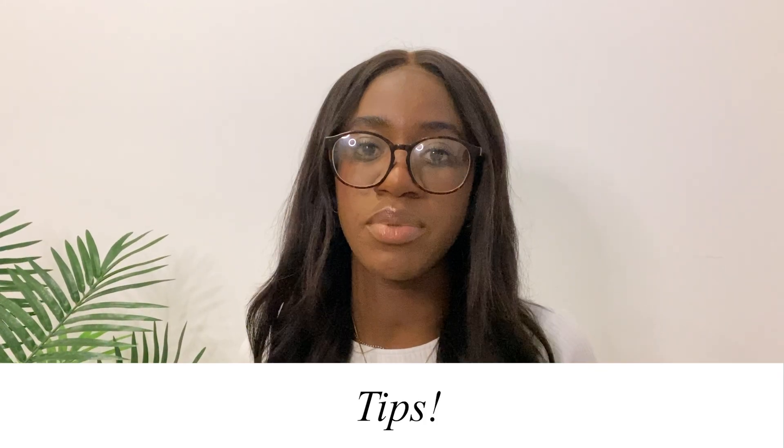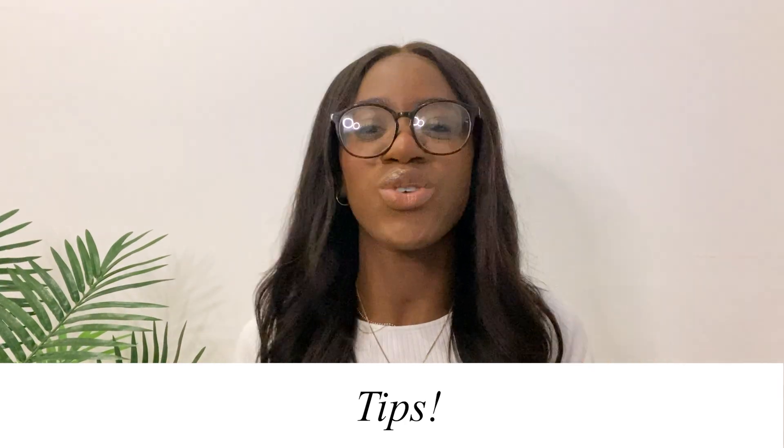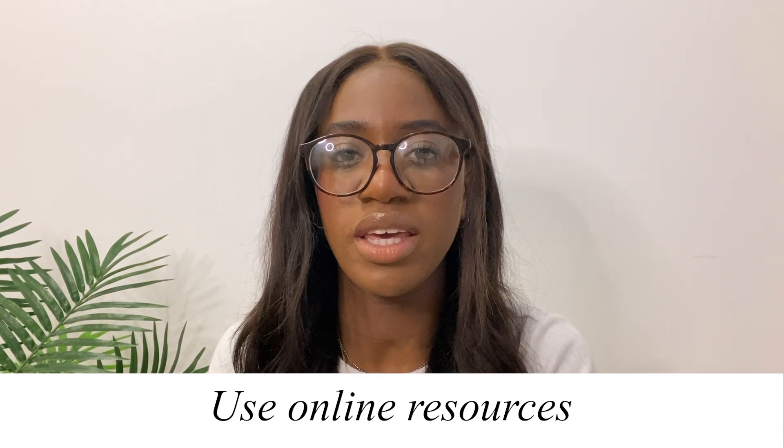I wanted to finish with some general tips on how to approach GCSEs when applying to medicine. This I cannot emphasize enough: make use of online resources. A lot of people send me questions thinking I'll have the perfect answer, but I genuinely just Google things. The Medic Portal is your best friend — sign up to their newsletter and they'll give you all the information you need. If you're not sure about something, just email someone; there's always an email you can find.